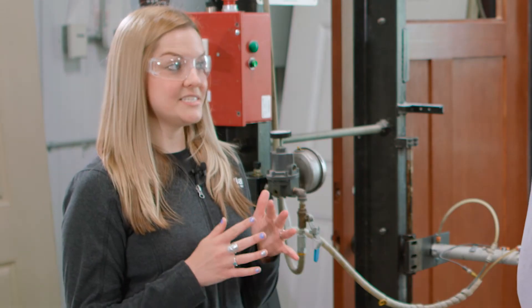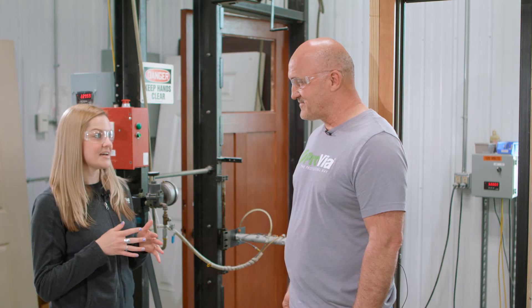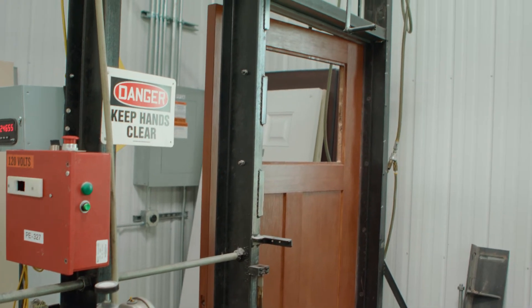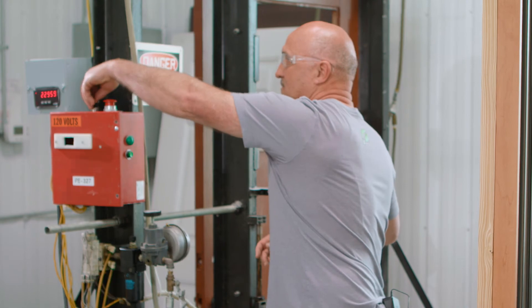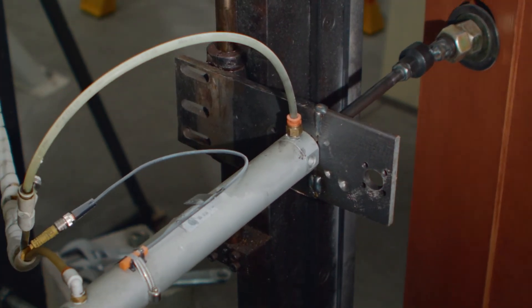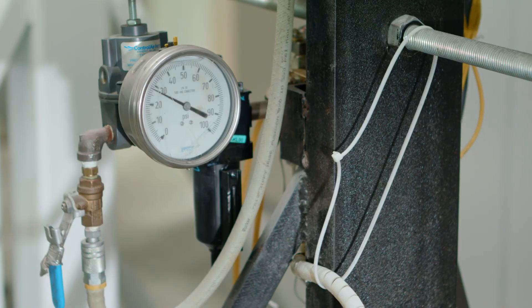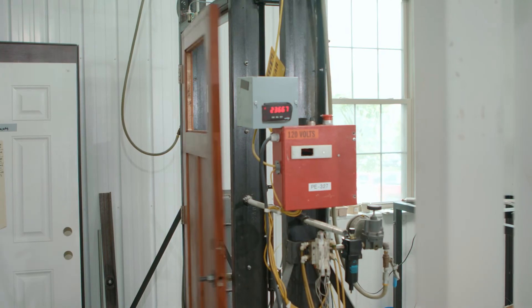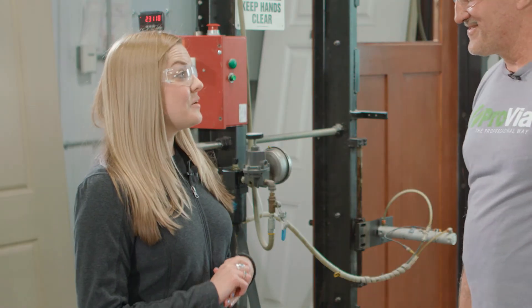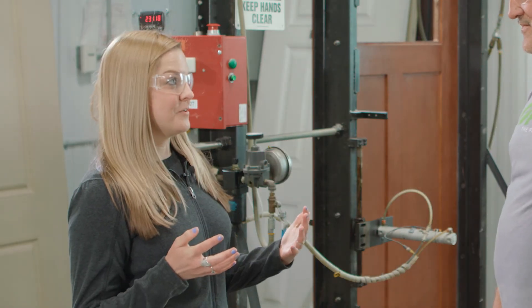Wow — so if somebody has a moody teenager and this teenager is slamming the door all the time, this door is going to hold up? It should hold up — can't guarantee how angry your teenager gets, but fair enough! Can you show us how it works? I will. Awesome! [door slams loudly]